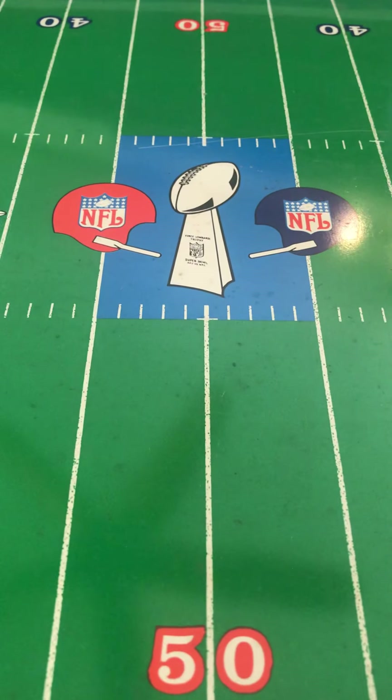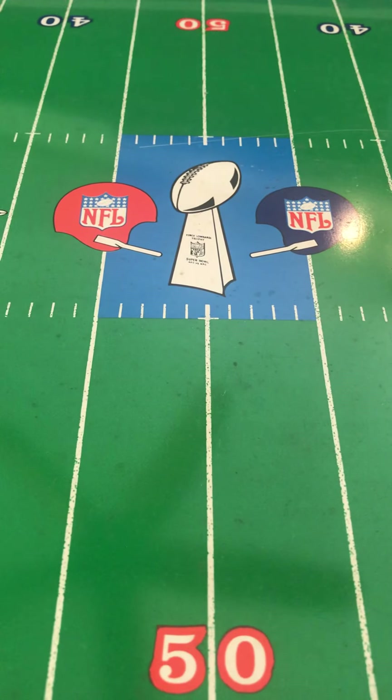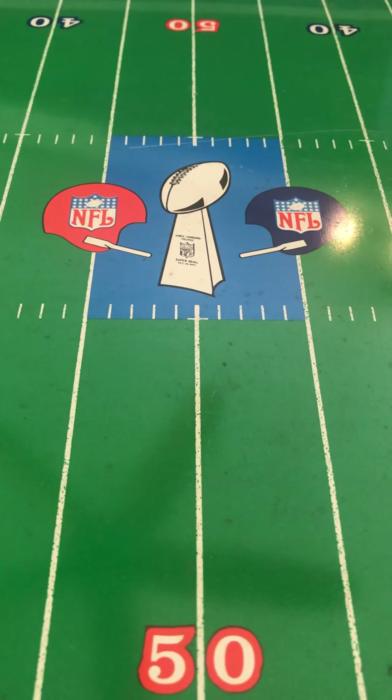Super Bowl V was kind of an interesting Super Bowl. The game itself was played on January 17, 1971. The game was played at the Orange Bowl and the Colts played in it. That is significant because Super Bowl III was also played at the Orange Bowl and also featured the Colts.